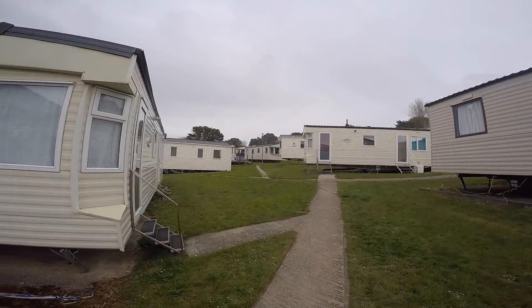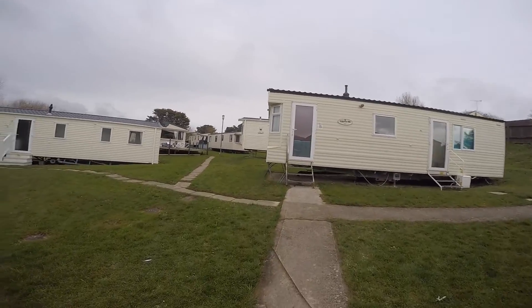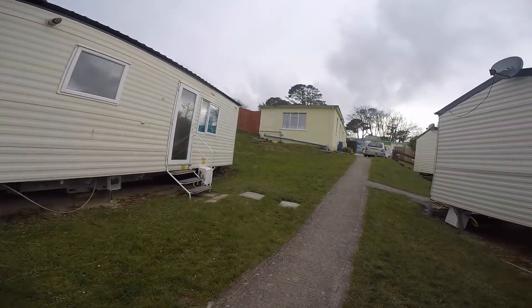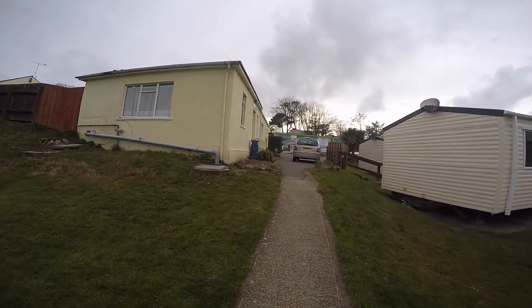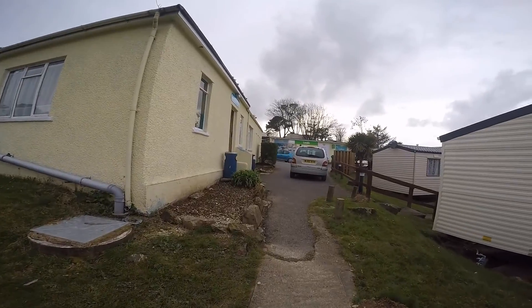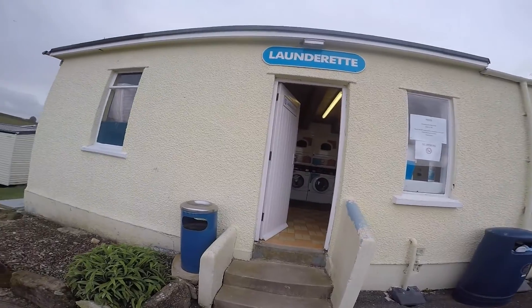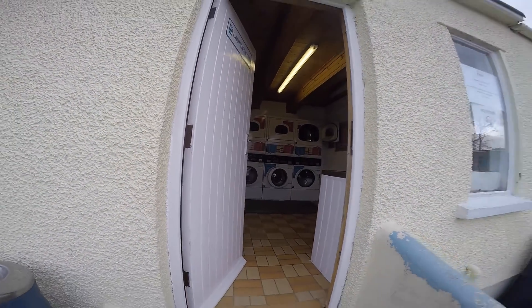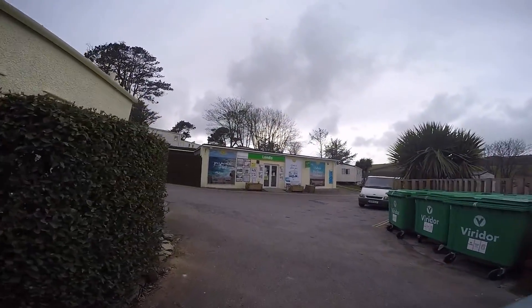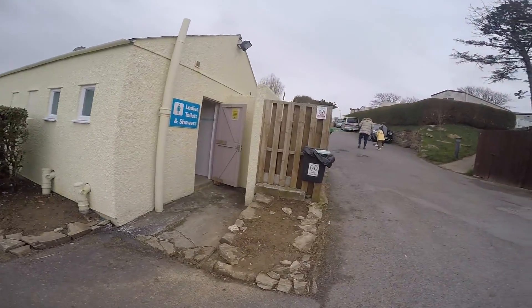Just walking through all the static caravans now. We have the shop — a Londis. There are also laundrettes, though I haven't used them myself so I'm not sure whether you put money in or tokens — absolutely no idea. And there are toilets and showers.